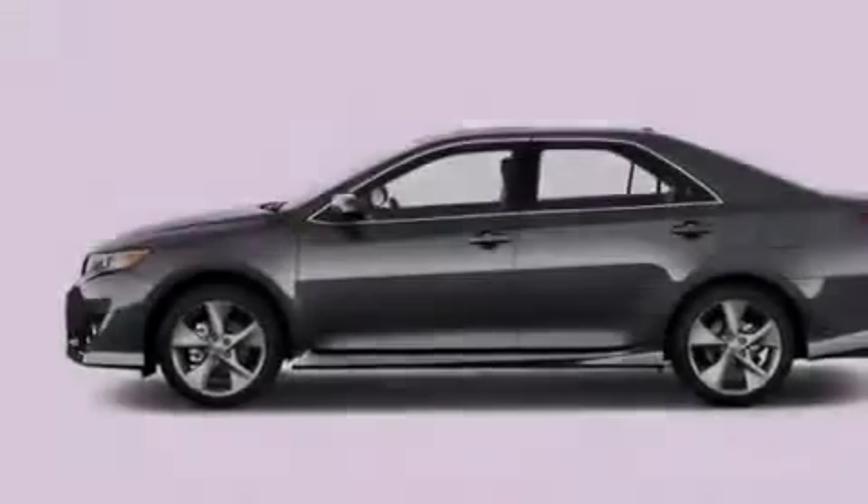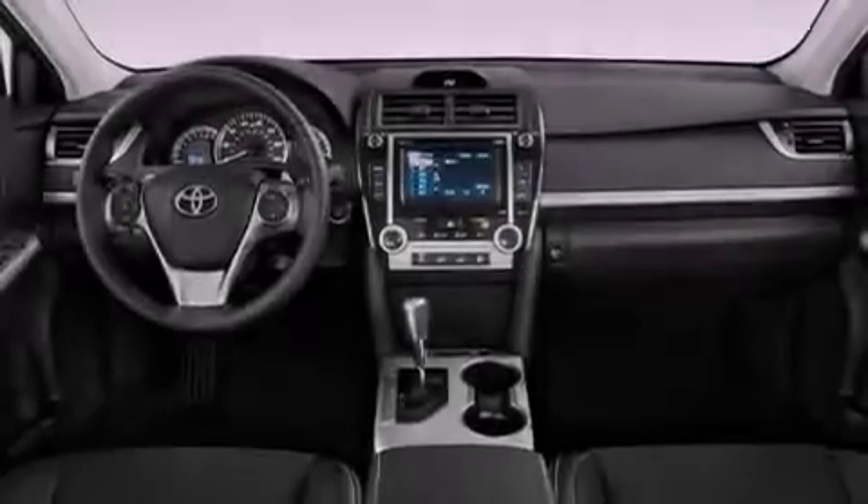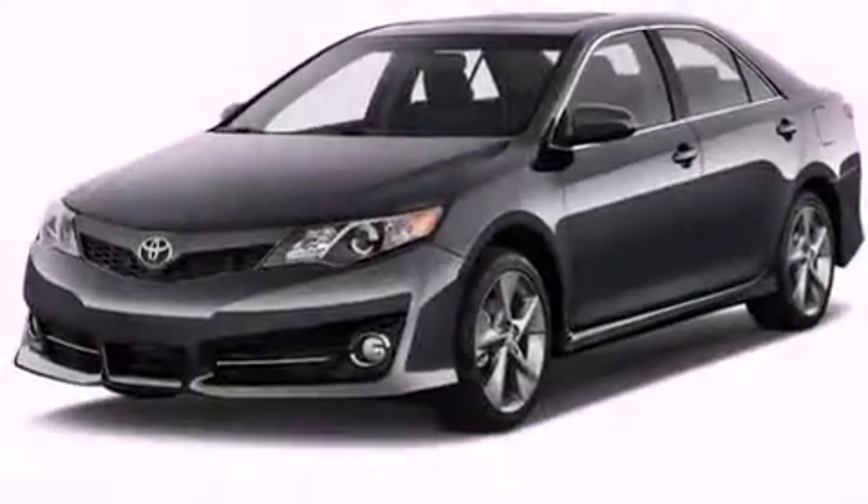An engine immobilizer theft deterrent system, a passenger-side vanity mirror, an anti-lock braking system, rear curtain airbags, air conditioning, and an auxiliary power outlet.